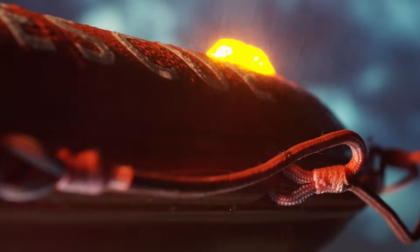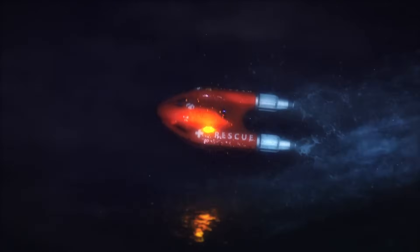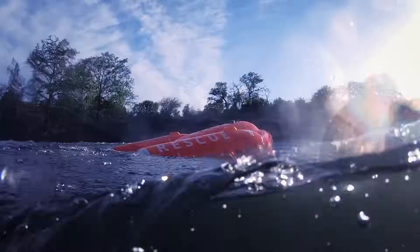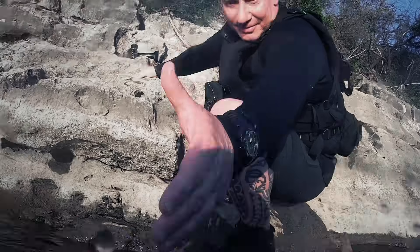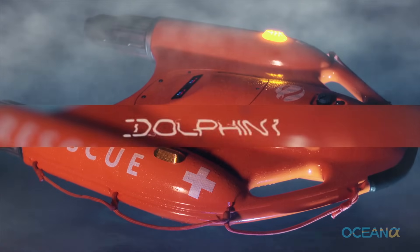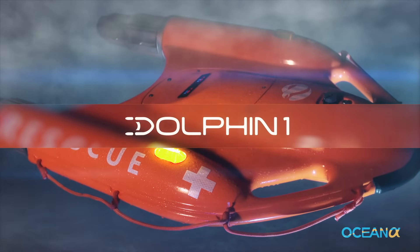Integrated fog lamps support rescue operations day or night, making Dolphin One by OceanAlpha an affordable, essential new addition to your rescue tool kit. Dolphin One from OceanAlpha.